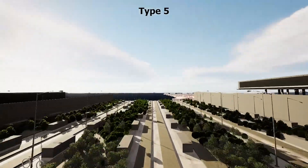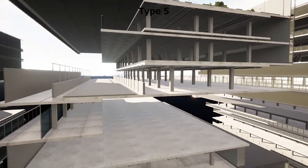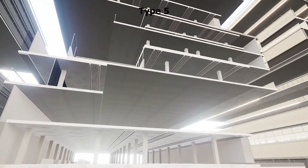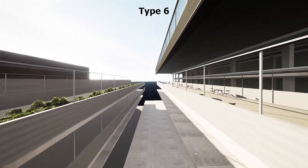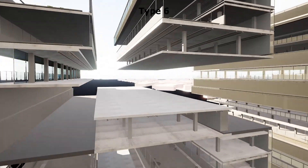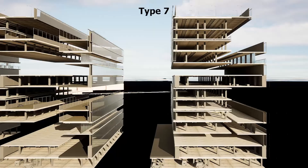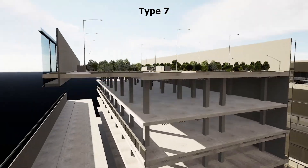Type 5 is a medium module with a cantilever at 64 meters height. Type 6 is a medium module with an atrium space. Type 7 is a medium module with a north-facing daylight setback.